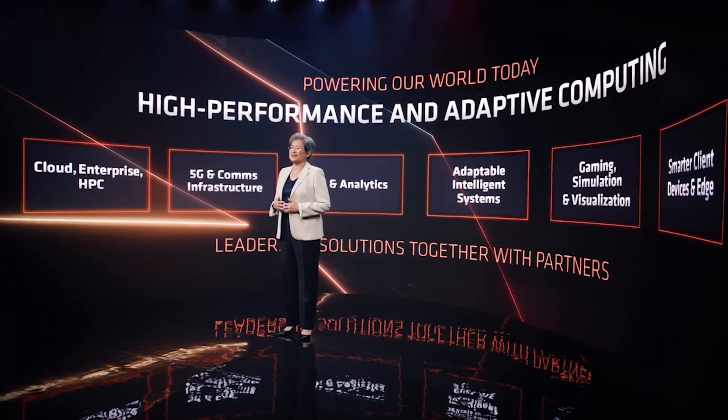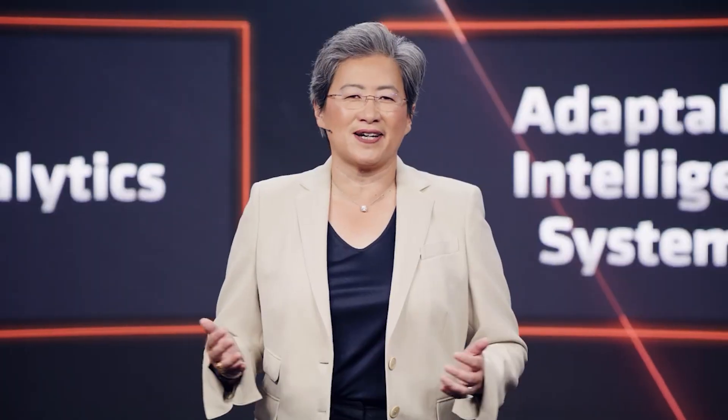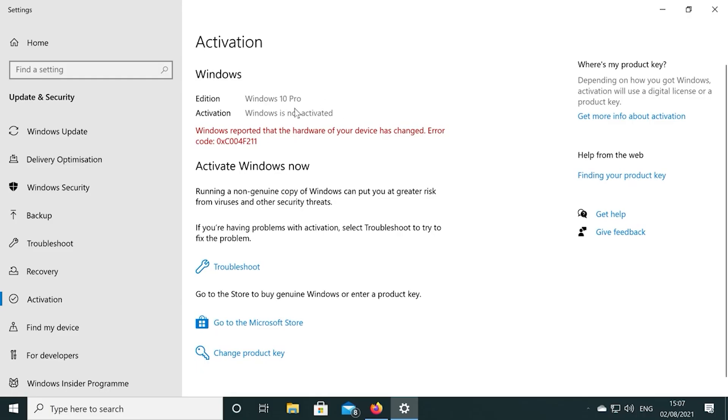We'll also be touching on some things I've personally been hearing, because it's quite interesting now that we're getting official word about some of this stuff — particularly when it comes to the performance per watt figures for RDNA 3. We'll get to that right after this message from the video sponsor.